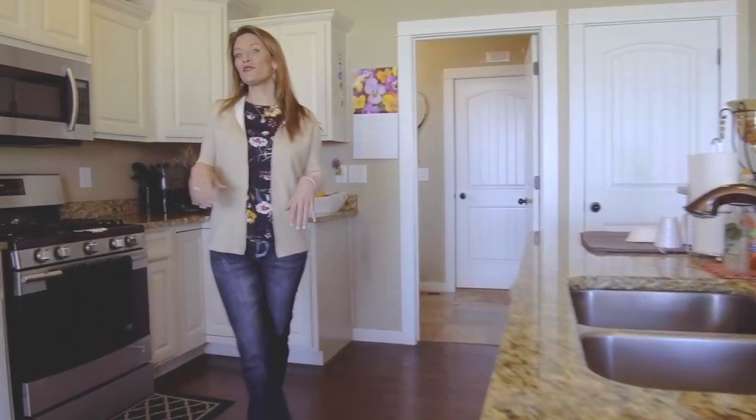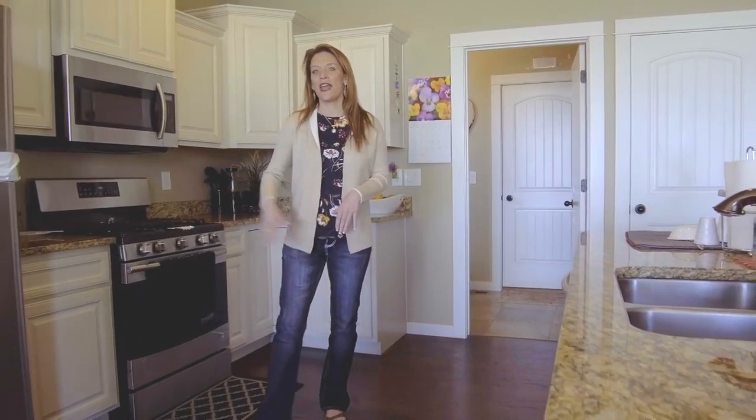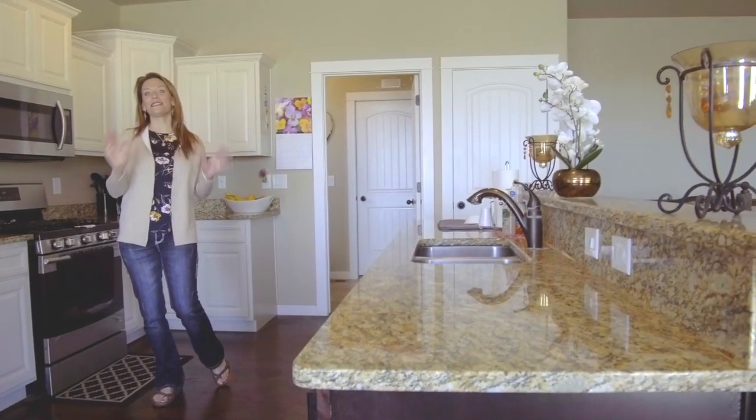The gorgeous hardwood floors from the rest of the main level are carried into the kitchen and matched nicely with the two-tone cabinets, the granite countertops, and plenty of storage.